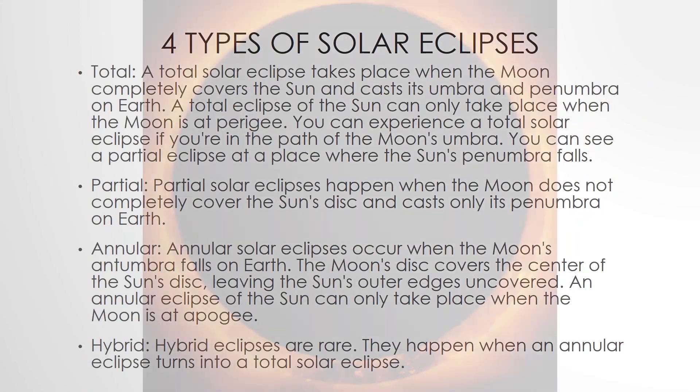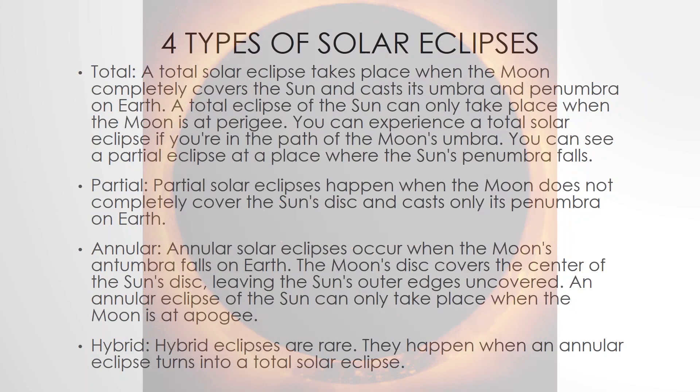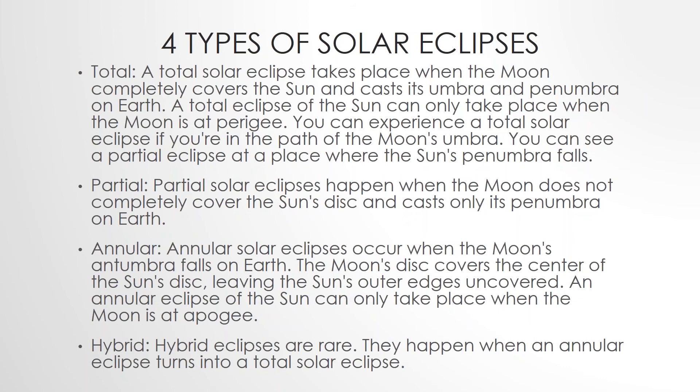The annular solar eclipse occurs when the moon's umbra falls on Earth, and the moon's disc covers the center of the sun's disc, leaving the sun's outer edges uncovered. An annular solar eclipse can only take place when the moon is at its apogee.